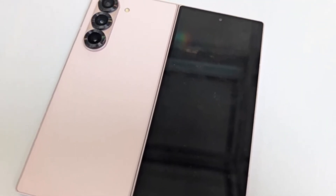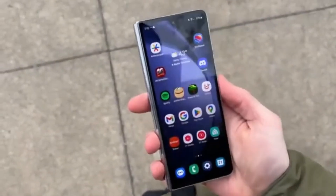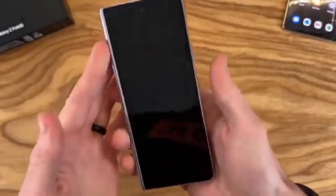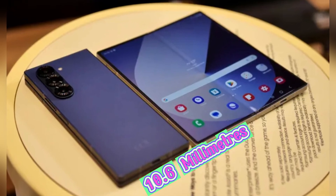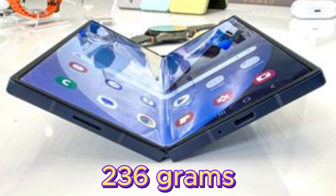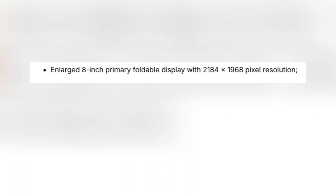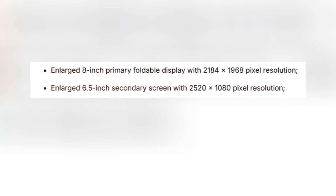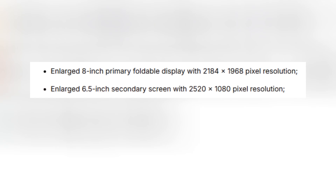Let's start with the specifics that make this device so intriguing. The Galaxy Z Fold Special Edition comes with a substantial set of improvements over the Z Fold 6. The thickness has been reduced to just 4.9 millimeters when unfolded and 10.6 millimeters when folded. It weighs only 236 grams, making it one of the lightest in the Galaxy Fold series. The device now boasts an 8-inch main foldable display, and the external screen has also grown to 6.5 inches, enhancing the external experience.